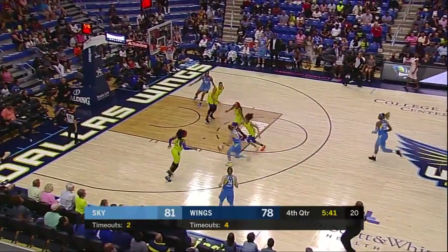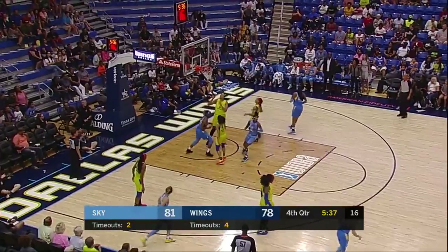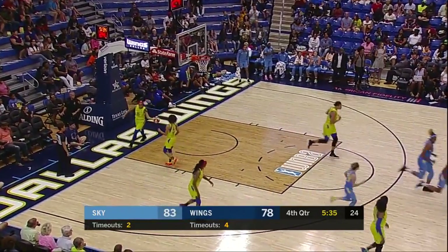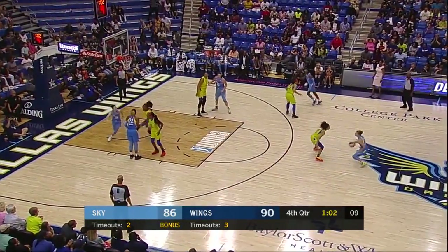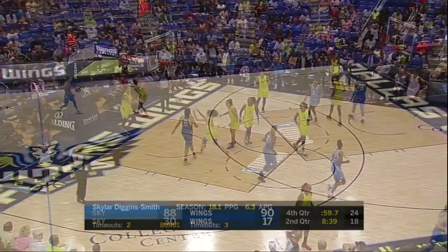Courtney Vandersloot makes it so easy on her teammates. Nice pass — Parker inside, wide open. Seven to shoot. Parker got away from Thornton, got the easy two.